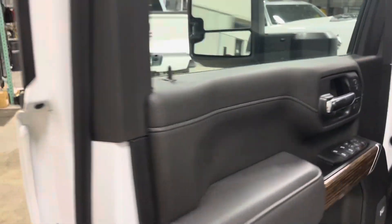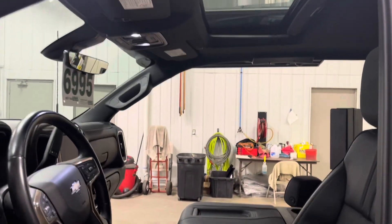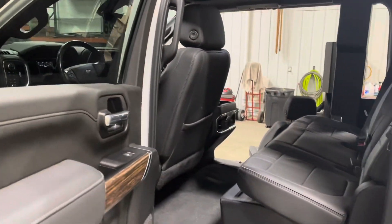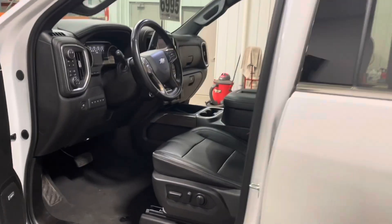With the High Country trim you get all the sport accents. You can have friends over six feet tall sit in the back and be way more comfortable than they would be on that third-row bench in a wheelchair van.